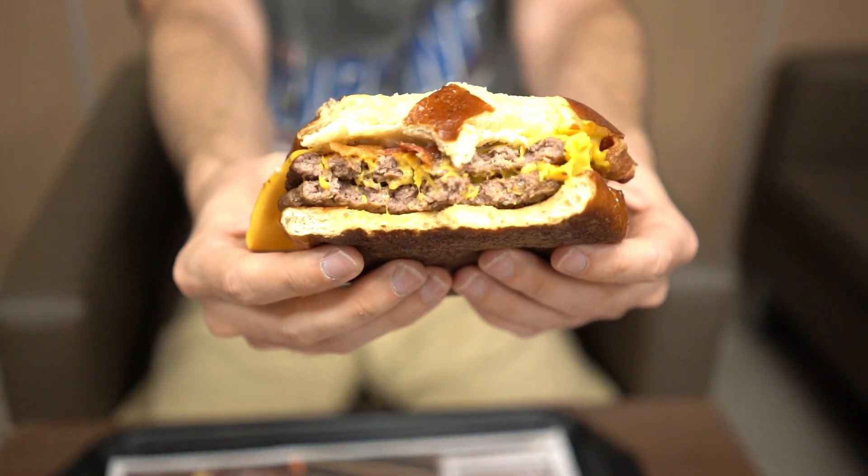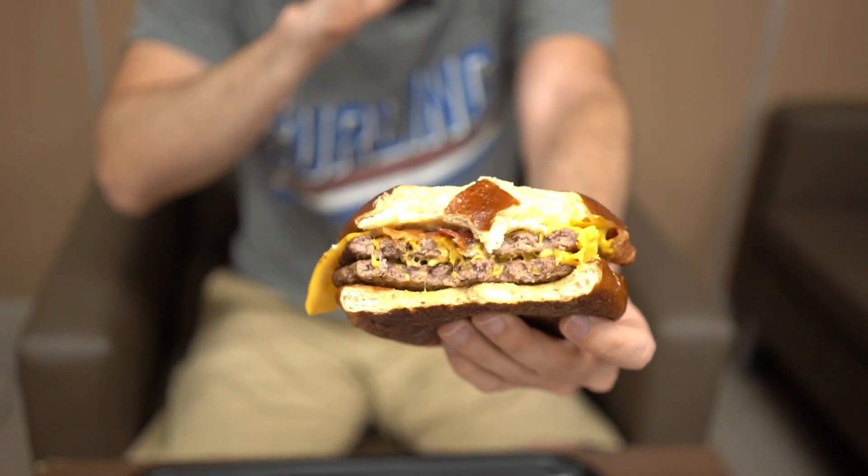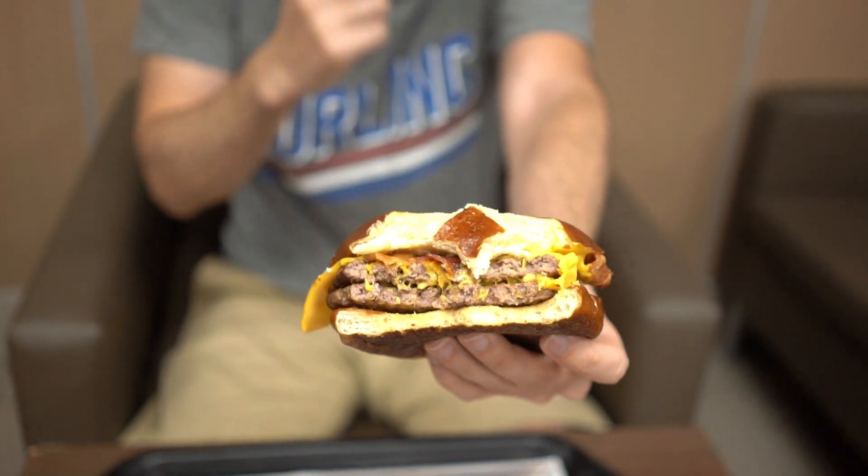Man, it's meaty. The pretzel bun really holds up so well. The mustard and the pretzel go so well together. Here's the secret: you don't need salt on the outside of the pretzel because of the saltiness of the bacon — it still tastes like a salty pretzel even without added salt.